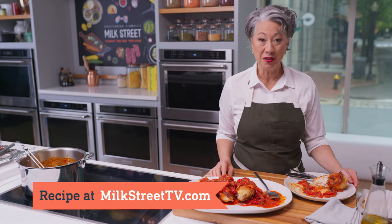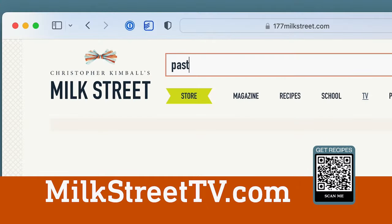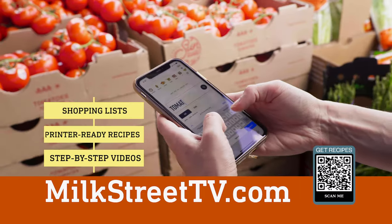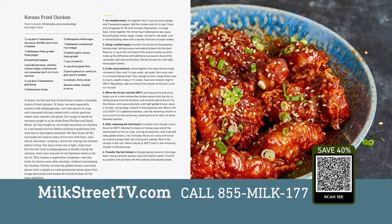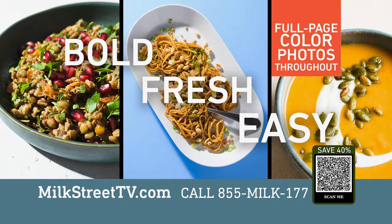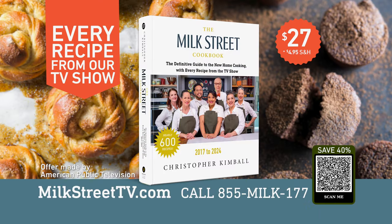You can get this recipe and all the recipes from this season at MilkStreetTV.com. Recipes and episodes from this season of Milk Street are available at MilkStreetTV.com, along with shopping lists, printer-ready recipes, and step-by-step videos. Access our content anytime to change the way you cook. The new Milk Street cookbook is now available and includes every recipe from our TV show. The Milk Street cookbook offers bolder, fresher, easier recipes. Order your copy for $27 — 40% less than the cover price.